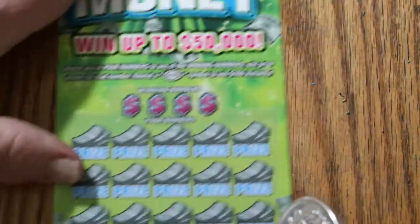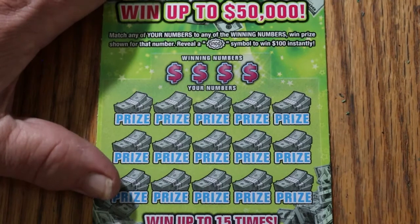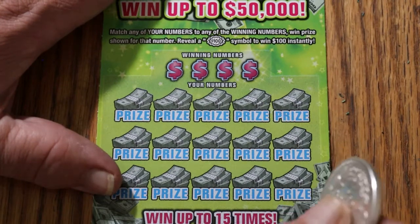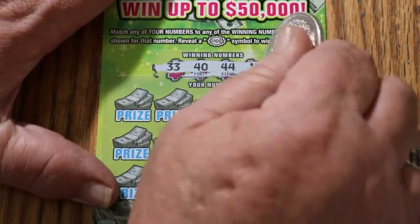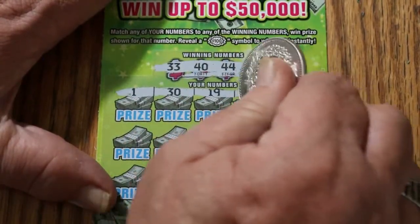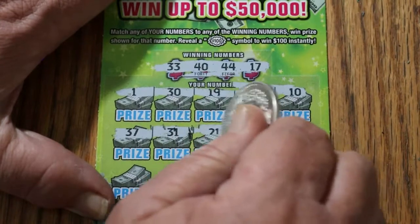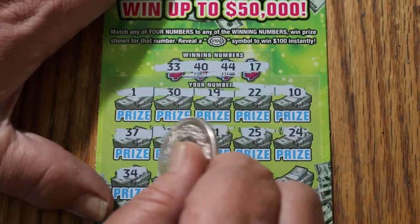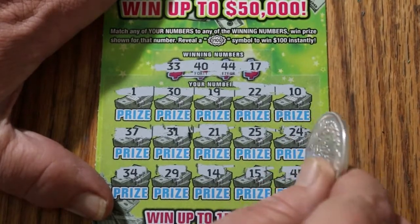Last ticket of this session — ticket 19. This thing is going fast. I budgeted a lot more time for these sessions than my timers are telling me. It's a very easy and fast ticket to scratch — makes doing a book a pleasure. Winning numbers: 33, 40, 44, and 17. 11, 130, 19, 22, and 10 — nothing on the first row. 37, 31, 21, 25, 24, 34, 29, 14, 15, and 45 in the corner. No.